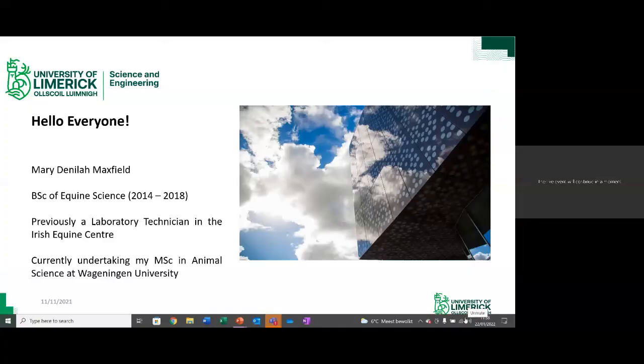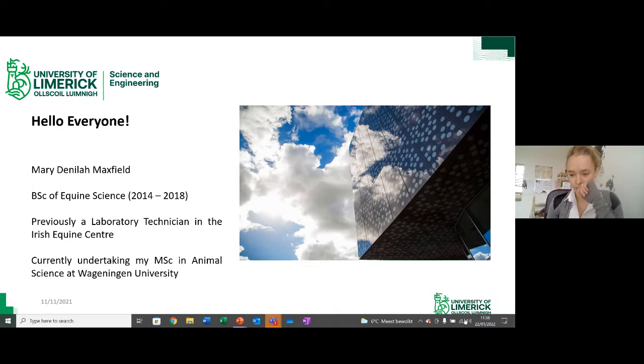Thanks, Alice. Your journey to starting the PhD is a really nice demonstration of the strength of the course. The Irish Research Council scholarship you received reflects the strength of your results and your final year project. It's also nice to see those different roles from your classmates — they're not all working in one specific area, there's a really broad range of careers. Our next graduate is Mary Maxfield, a graduate of Equine Science from 2018.